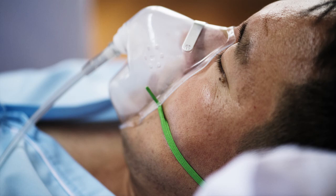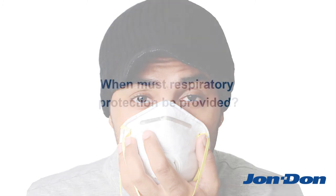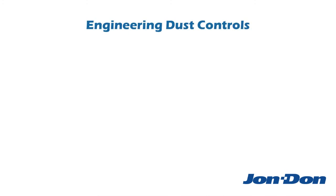Respirable crystalline silica causes a lot of serious health problems, so it's important to take proper precautions to protect yourself and your crew. Now, you might think that all you need to do is wear a respirator while you work, but it's not that simple. OSHA's rule specifies that employers must first implement engineering controls to reduce their employees' exposure to respirable crystalline silica.